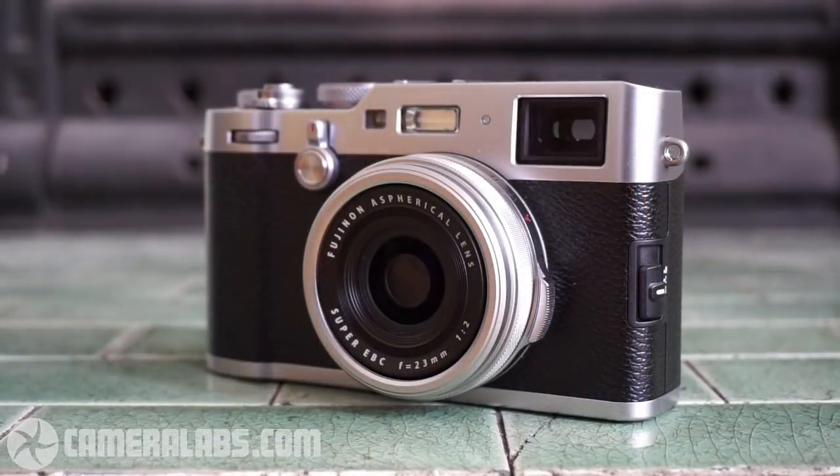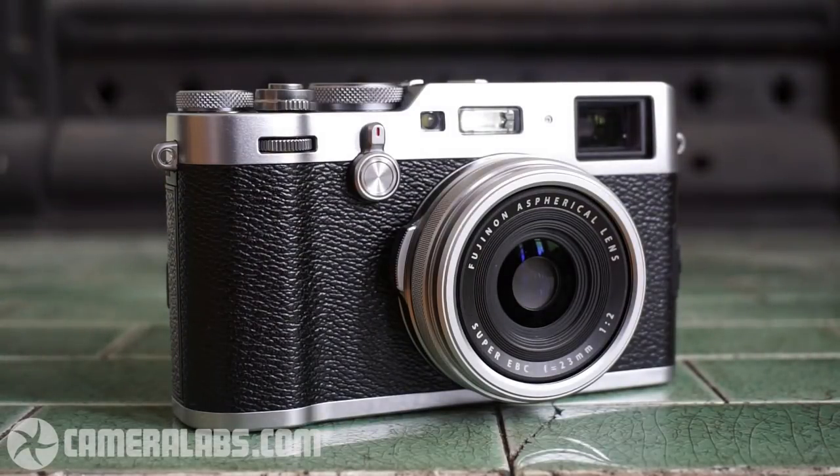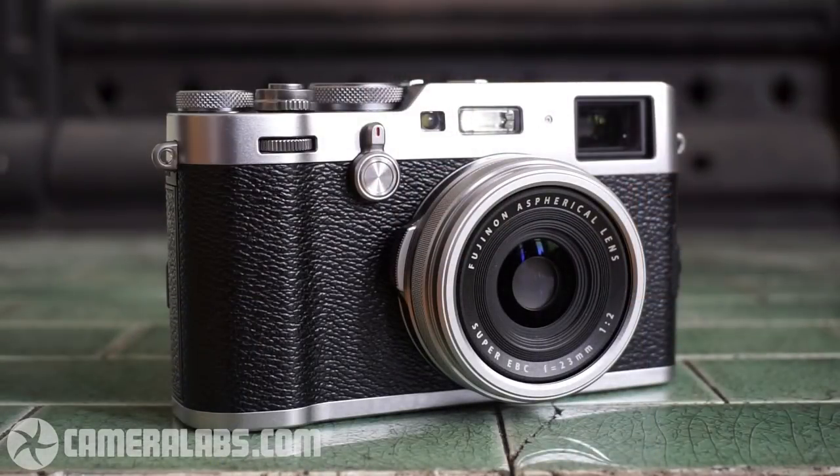Looking at the body from the front, it shares the same retro styling as its predecessors — a fairly chunky but great-looking camera. The X100 series has always drawn admiring glances: people say 'oh, I like your camera, what's that?' It calls out to you, which is very important. You could have the best autofocus and quality in the world, but if a camera calls out to you, you'll take it out and use it.